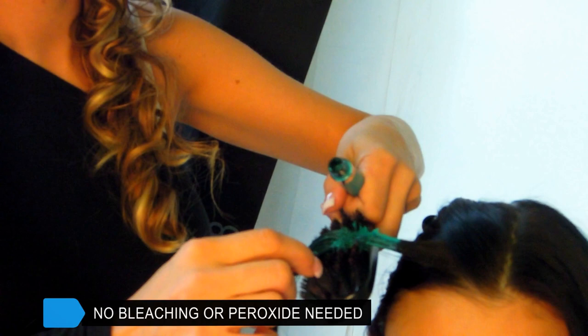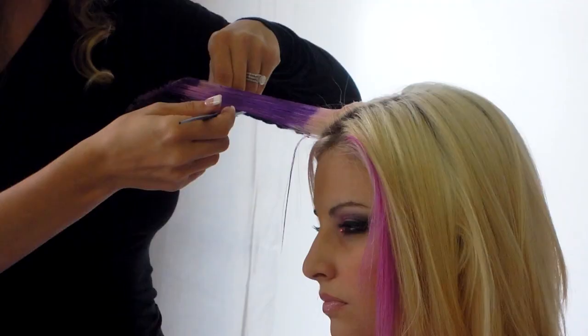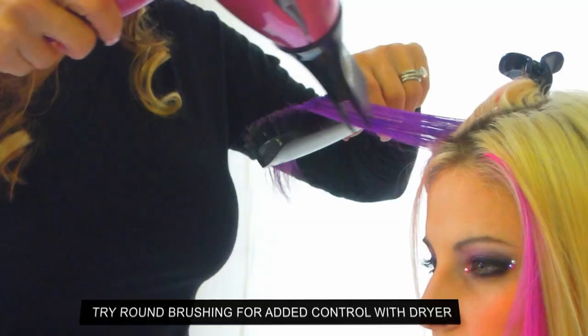First, using small sections at a time, separate the hair that you want coloured, using your fingers or a brush to hold the hair. Then apply colour liberally with a colour wand or a professional brush. Finally, once you've applied your colour, simply brush through with a fine ball bristle brush while blow drying until the section is completely dry.